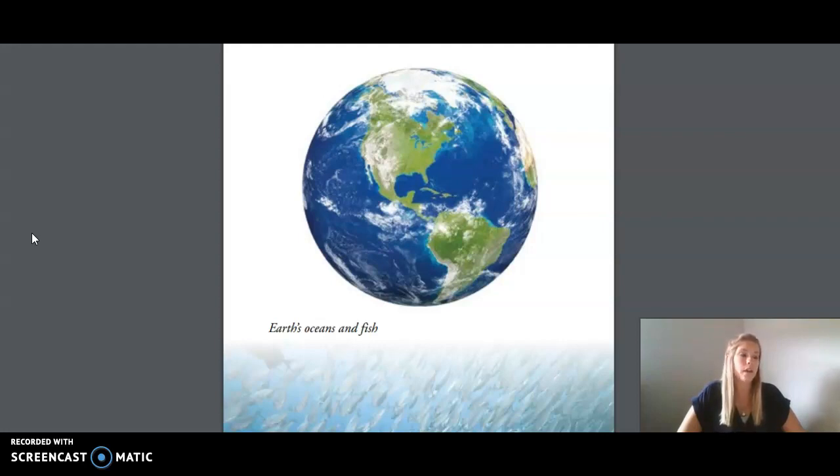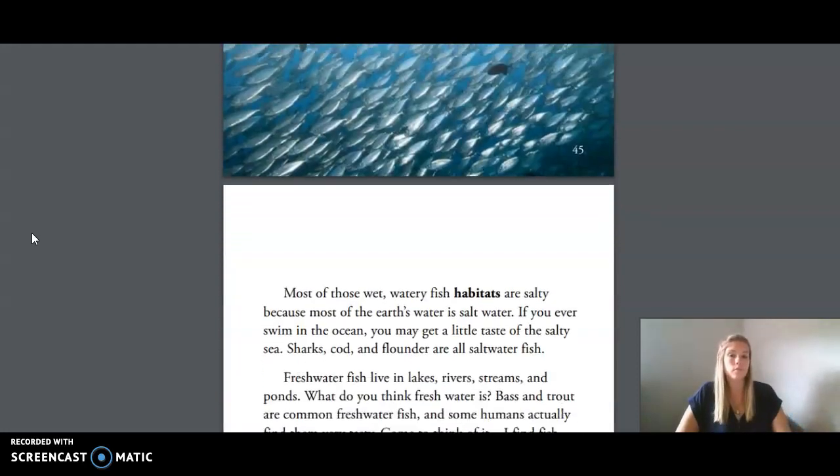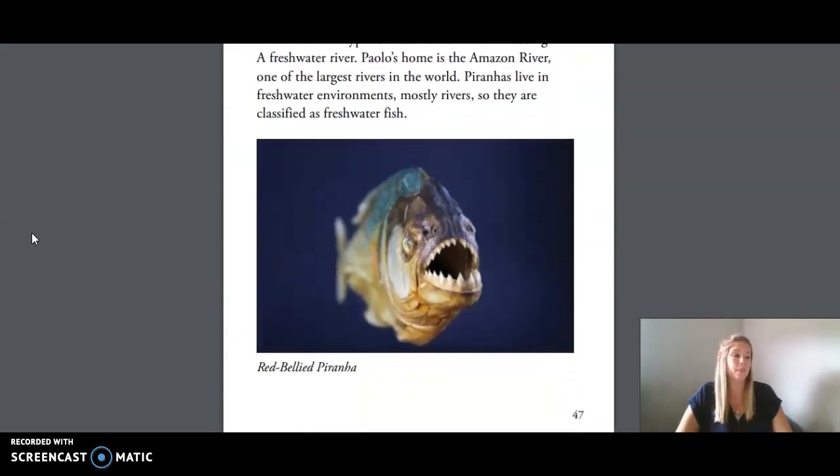Most of those wet, watery fish habitats are salty because most of the earth's water is saltwater. If you ever swim in the ocean, you may get a little taste of the salty sea. Sharks, cod, and flounder are all saltwater fish. Freshwater fish live in lakes, rivers, streams, and ponds. What do you think freshwater is? Bass and trout are common freshwater fish, and some humans actually find them very tasty.